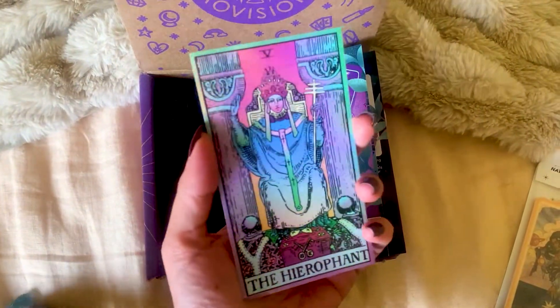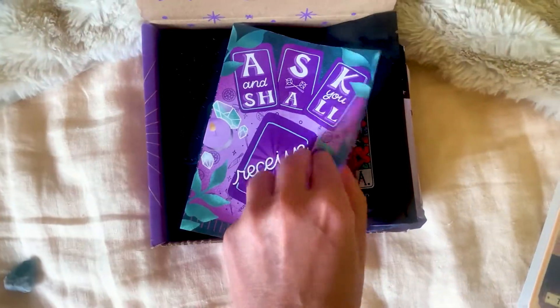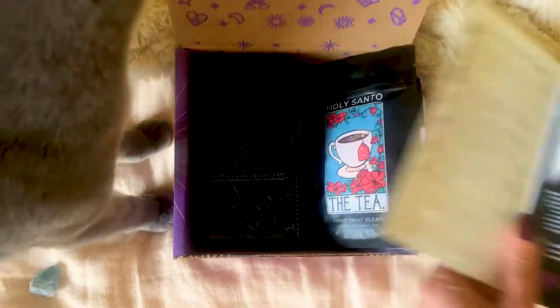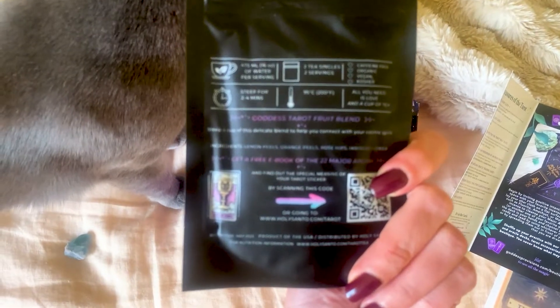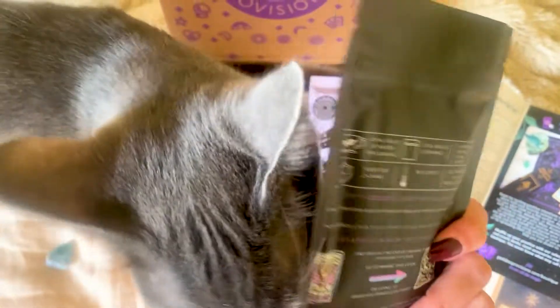We've got a hierophant holographic sticker — I wish this had been any other card, it's not my favorite. We've also got holy santo tea, a taro fruit blend with lemon, orange, rosehip, and hibiscus.